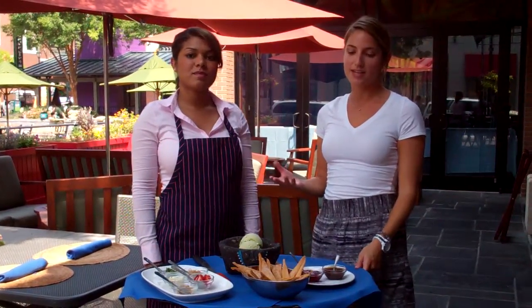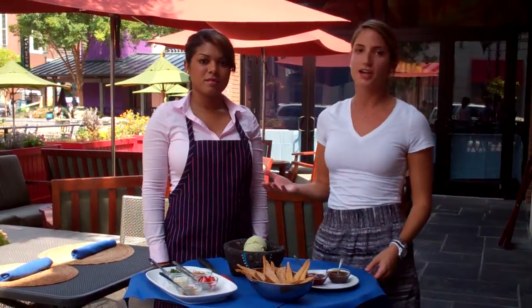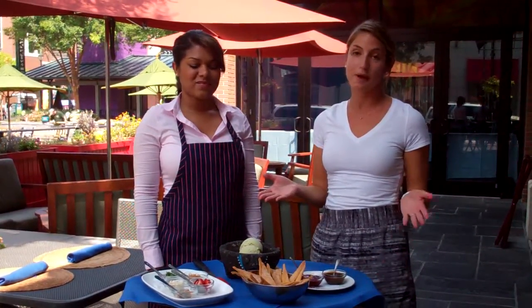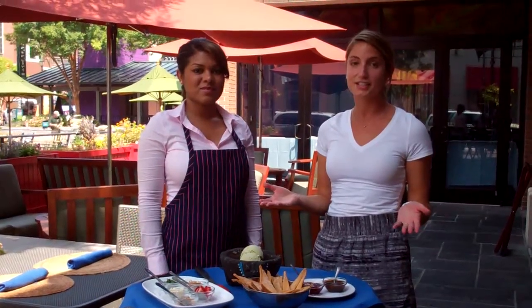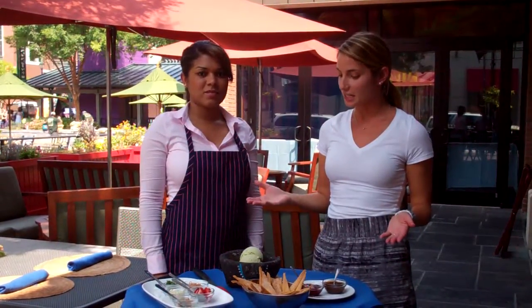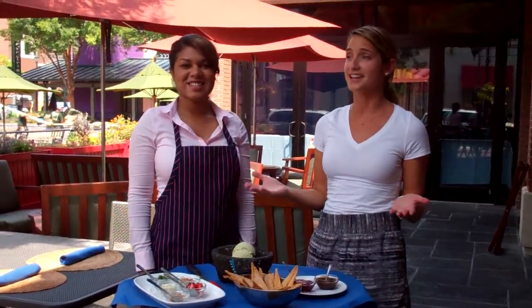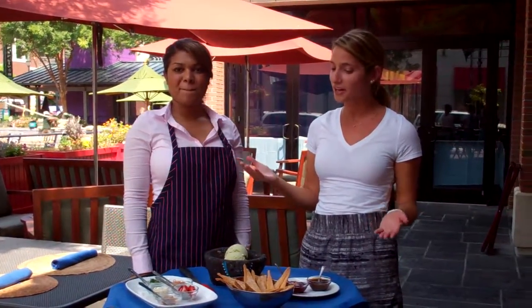Ayana is going to show us a little bit about the fifth flavor of Mexico, which is the Festival de Heladas — 'heladas' meaning ice cream — and it's a dessert festival. Here we are going to watch her create a delicious avocado ice cream, which I've never tried before and didn't even know existed, but we'll see how it works.